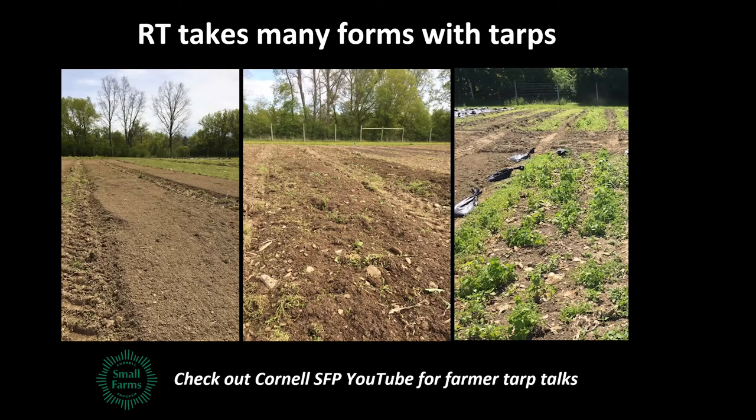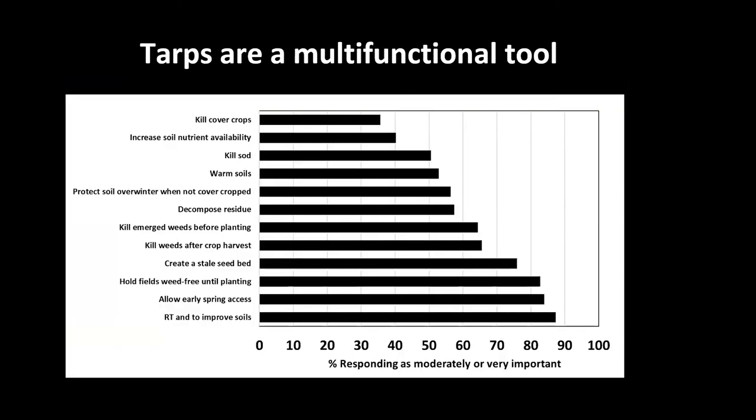Others go all no-till — putting tarps over beds full of emerged weeds and killing them before planting. There are a lot of different examples. I'd point to a recent series on the Cornell Small Farms YouTube channel where we profiled six farmers across the Northeast using tarps with dramatically different practices — direct your farmers or yourself there to learn more about what tarps actually look like on farms.